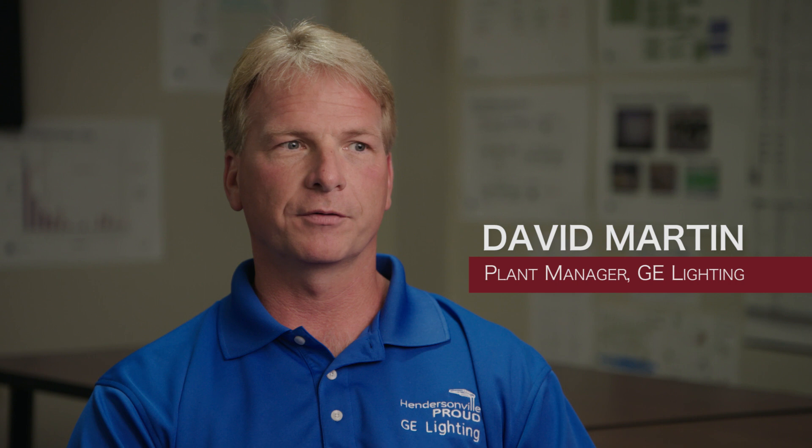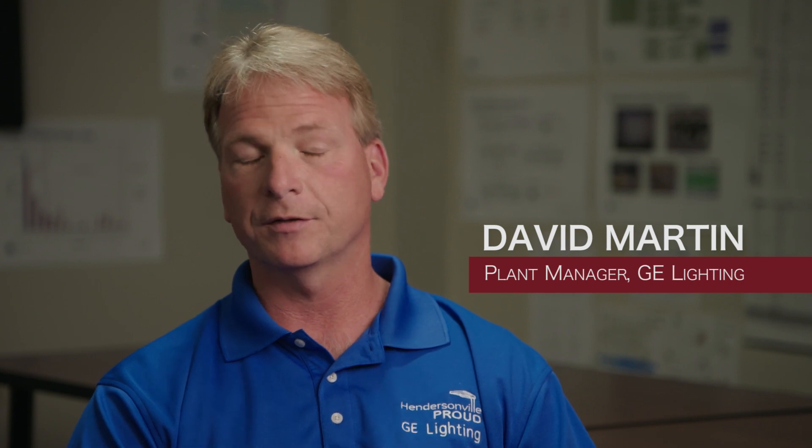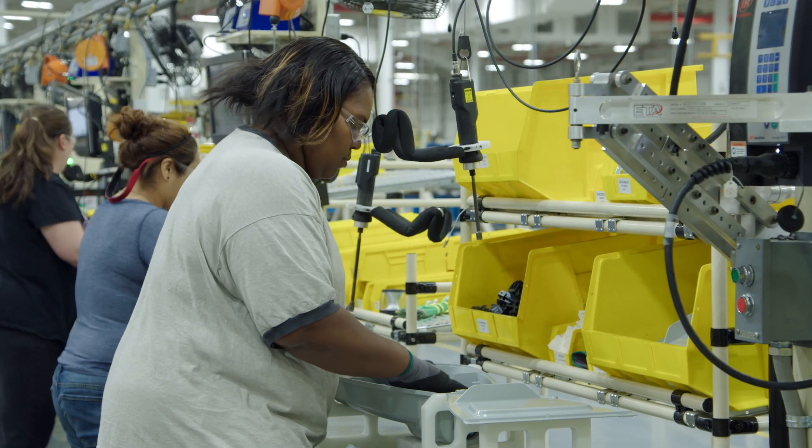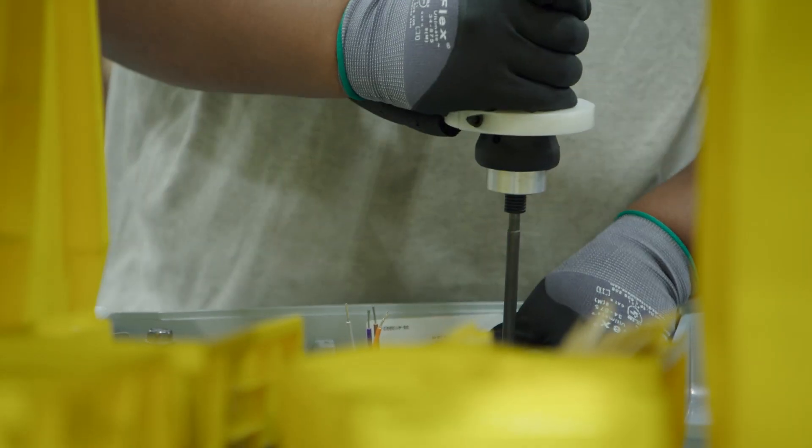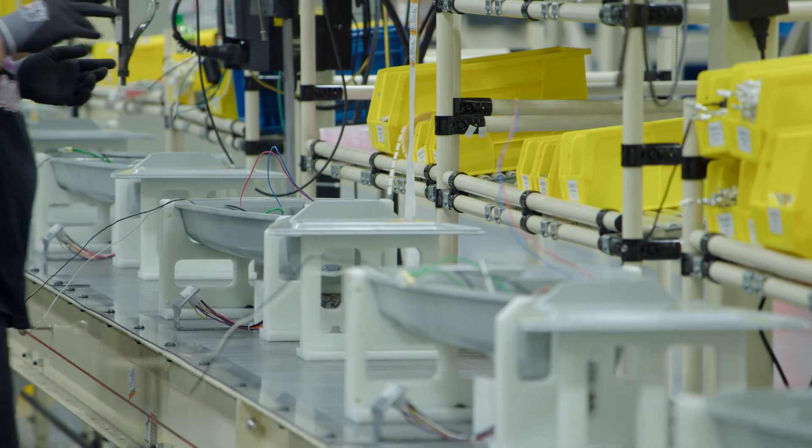It's not a matter of if people will change to LED, it's a matter of when. So over the next three years I think we will increase our volume to probably five times our output today.